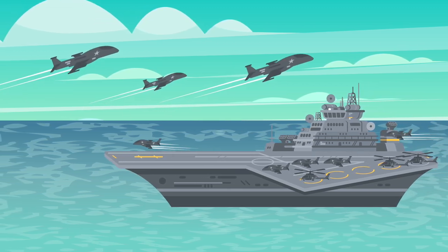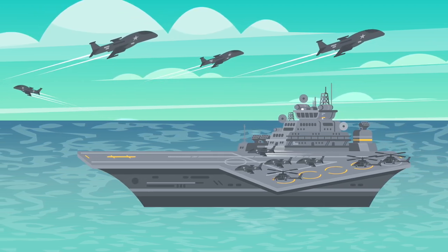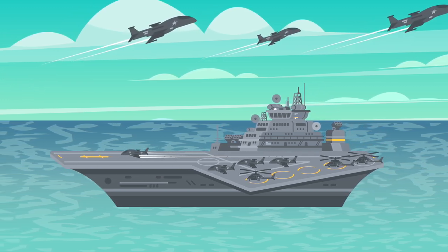The aircraft carrier. The aircraft carrier is a big military ship that smaller airplanes can land on.